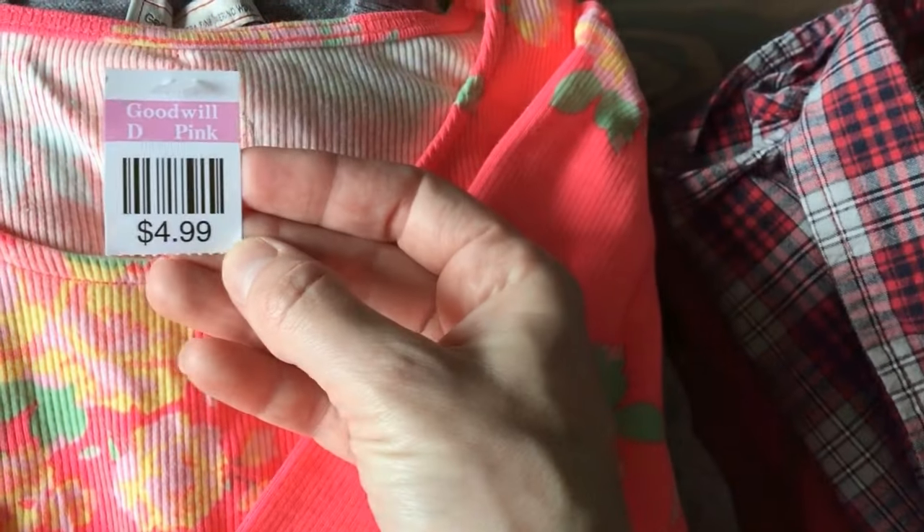Oh my gosh, this thing is so bright, you guys — she loved this thing! So Brand, paid $2.50 for it. Super bright and she cannot wait to wear that. Size 7-8, so it'll fit her now.